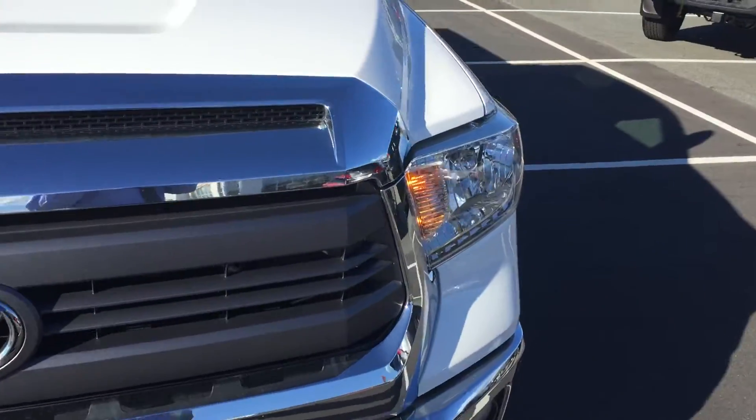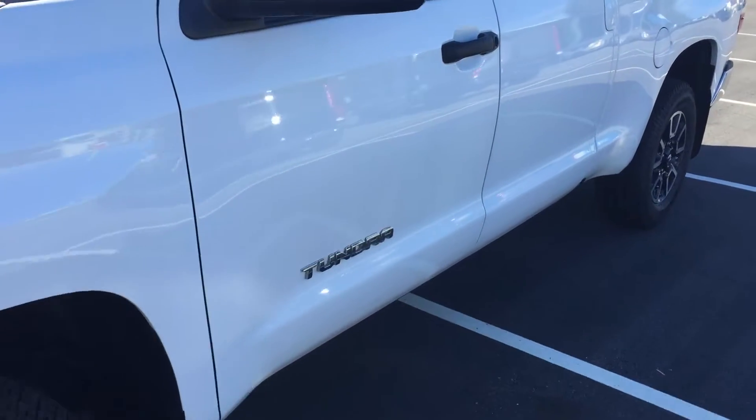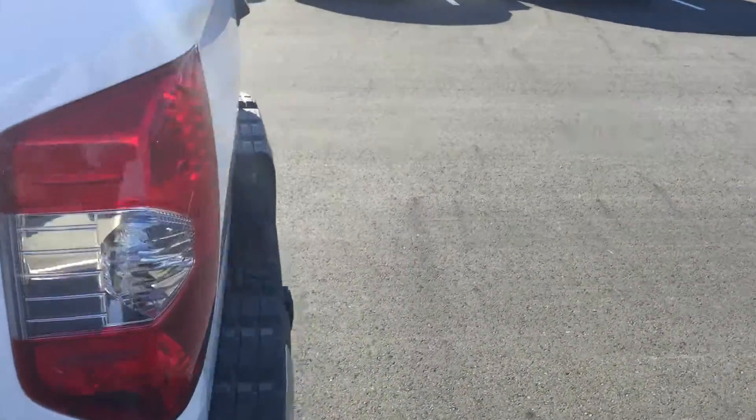They have kids that are growing, and although this worked well as a work truck and also a bit of a family vehicle, he wanted something with a bit more cab space in the back, so he traded this one in on a Crewmax truck from us.